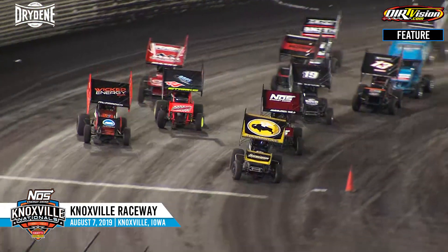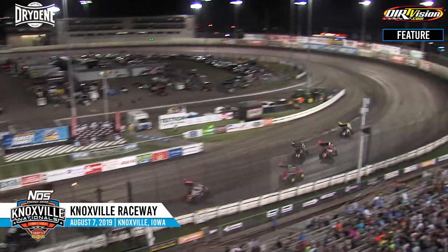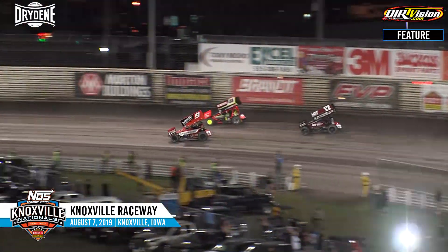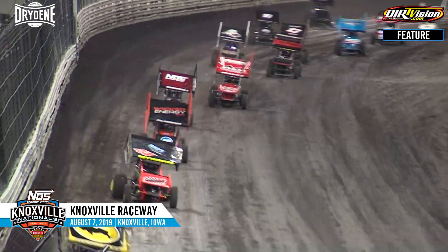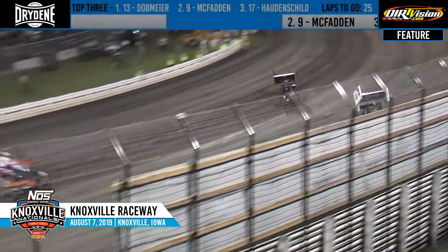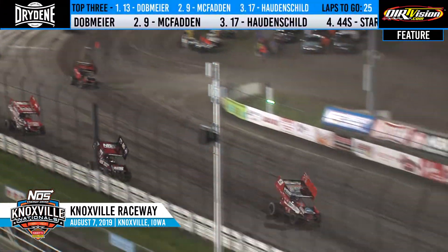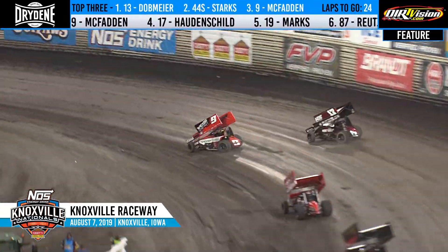Off turn number four, ladies and gentlemen, it's race time in the valley here at Knoxville. Dobmeier leads him down into turn number one. McFadden right to the second spot. Hodden Shield third. Here comes Trey Starks around the outside, takes third, then second down the back straightaway. Trey Starks with a big move as Sheldon Hodden Shield got a little crossed up trying to get by James McFadden. Starks was able to capitalize. Mark Dobmeier leads the opening lap. Trey Starks in second. Then James McFadden, Sheldon Hodden Shield, and Brent Marks, your top five.